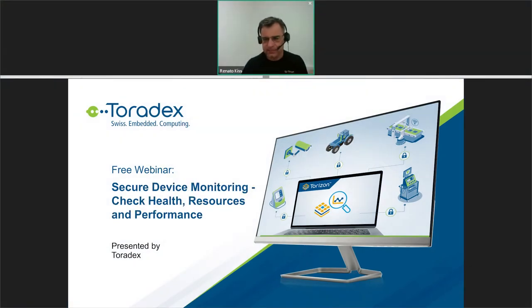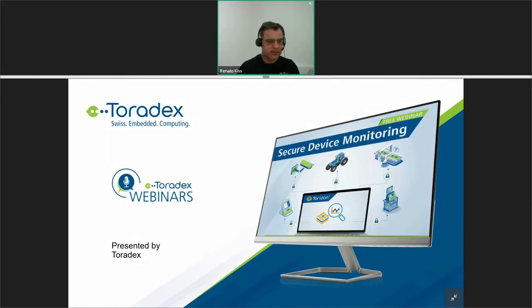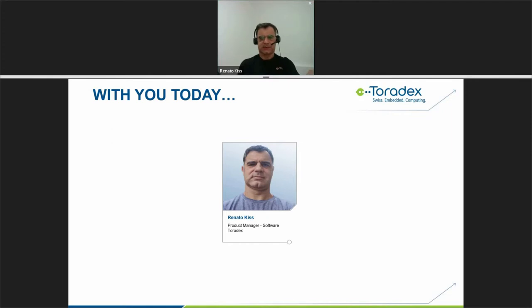Hello everybody. Welcome everyone to this webinar hosted by Toradex entitled Secure Device Monitoring. This webinar is sponsored and presented by Toradex. My name is Renato Kies and I'm a product manager and software at Toradex. Before diving into this webinar, let me cover a few organizational topic points.